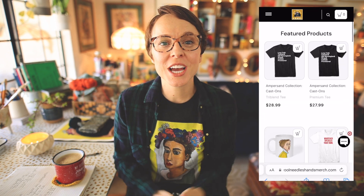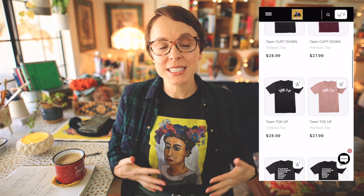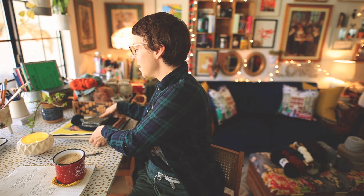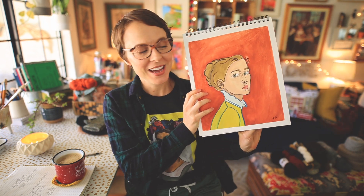If you'd like to further support the channel, check out the Wool Needles Hands merch shop. I'm wearing a shirt you can find there — it features a painting in gouache by yours truly, based off a painting I did over the summer. One of my damsels; you can see the other on a coffee mug in the shop. I have ideas for a future damsel coming very soon. Definitely check out the merch shop — your support is so greatly appreciated.